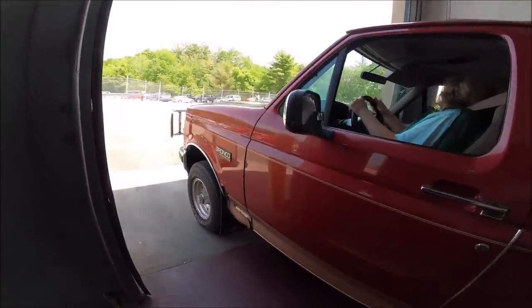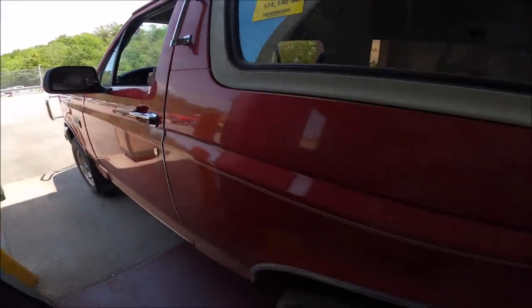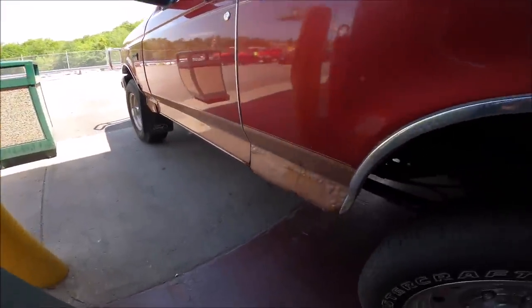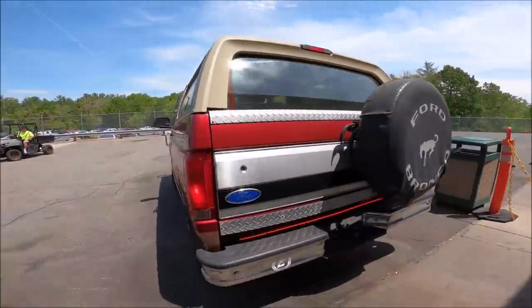Bronco's up — what's your guess? I'm thinking $2,800. Two grand on an if — I actually thought it was going to go for more. But look at the rot, it looks like it's ready to fall off its frame. That's a steal.